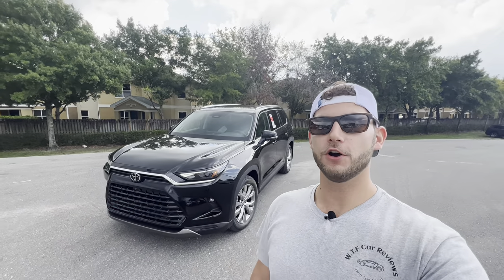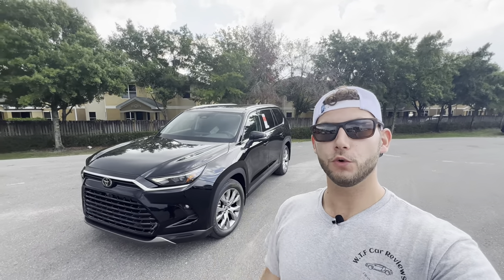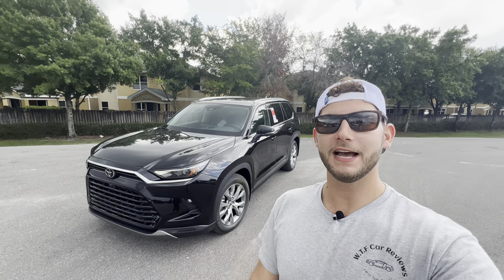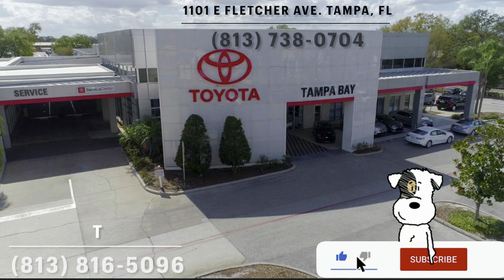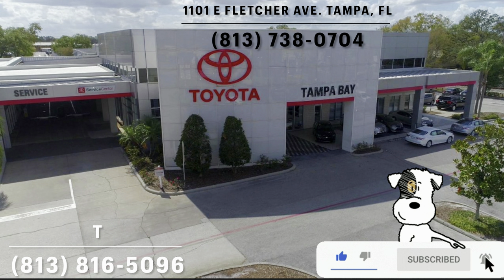Hey guys, Willy here with WTF Car Reviews. Today we're reviewing the all-new 2024 Toyota Grand Highlander Limited. Big thanks to T and the rest of the management and staff at Toyota of Tampa Bay for helping make this review possible. I'll leave a link to their inventory below, and if you're looking for a new car, SUV, or truck in the Tampa area, I'd definitely recommend checking these guys out.